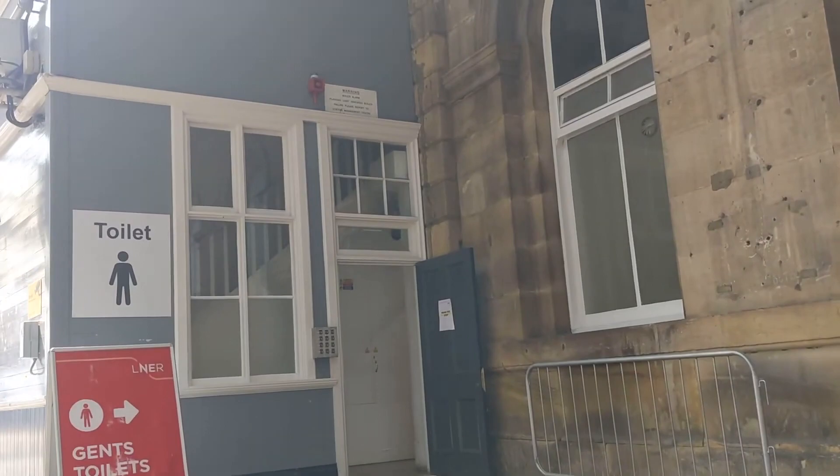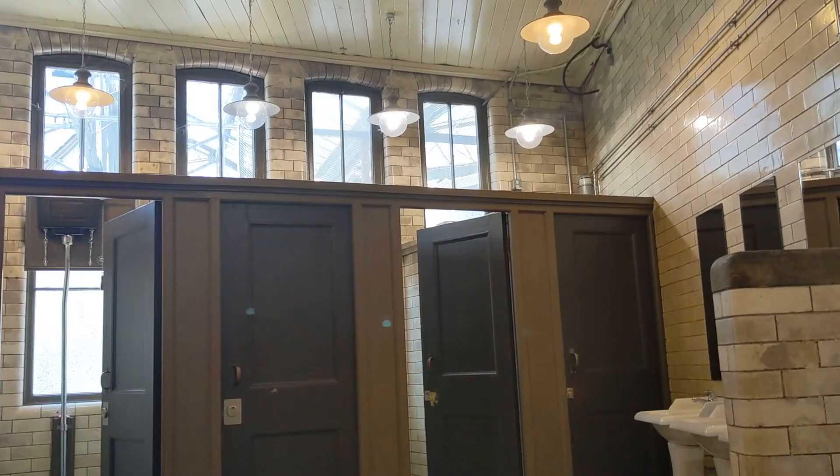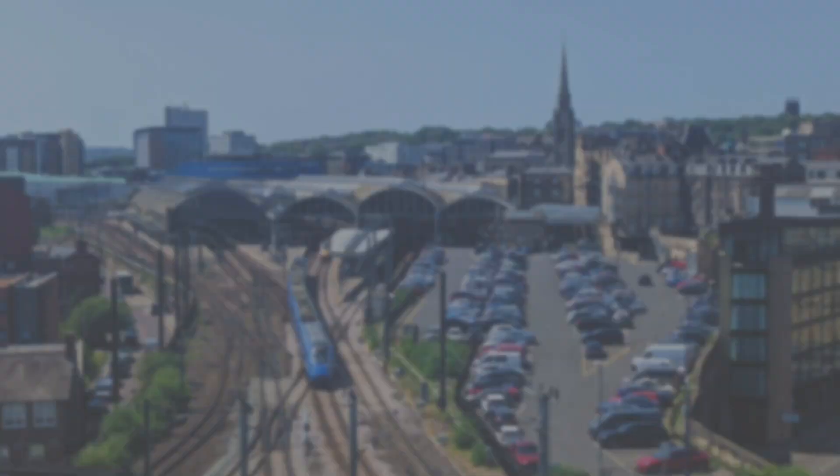Now let's nip into the toilets. The gents' toilets, located just past the ticket offices, were refurbished by LNER after many years of lying derelict, and originally date back to the 1890s. The refurbishment returned them to their historical splendour — if you can really say that about toilets — and they're definitely worth a look if you need to go.